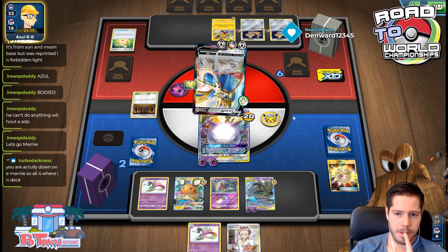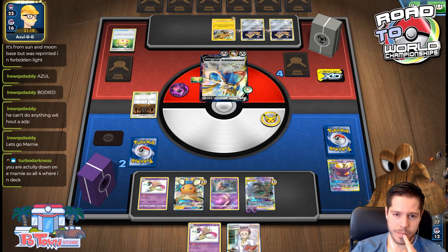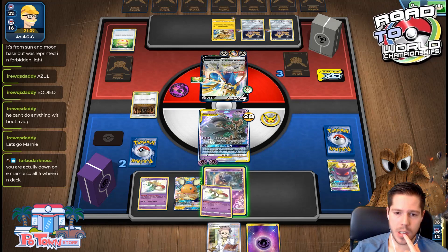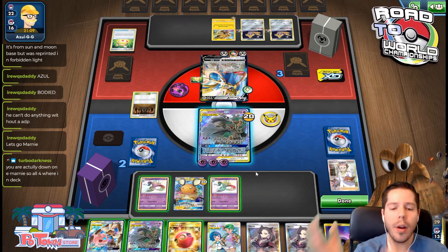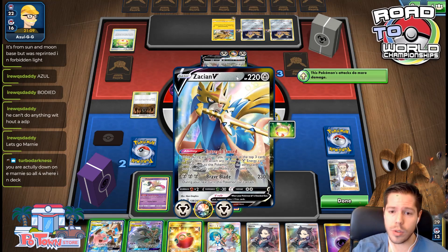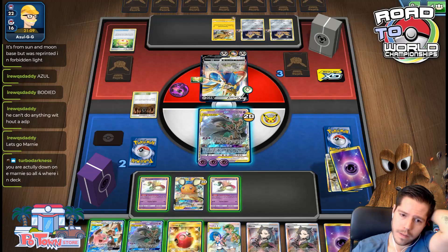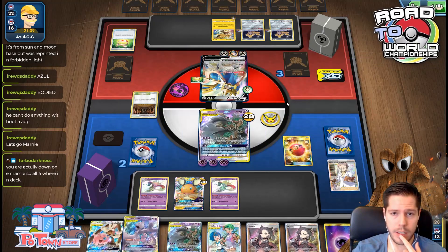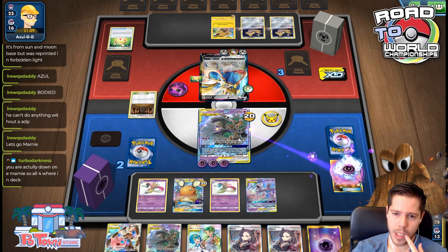I top-deck an energy — that's nice. I think my plan is to attack and then maybe he retreats to Zeraora. How do I not find a stadium? Now I just lose to a switch. I have such bad luck when playing against other streamers. Now I have to go for the Poltergeist because this doesn't survive.